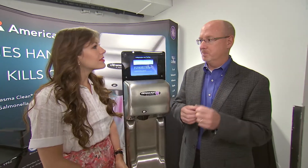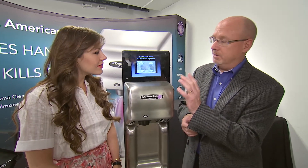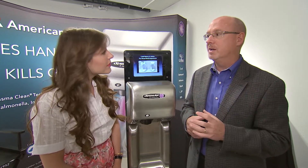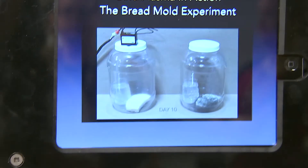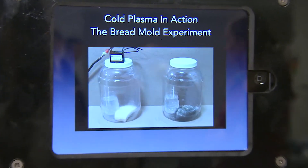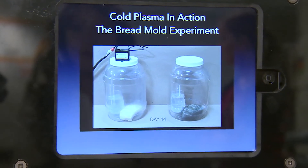We took two pretzel jars. We put our generator emitting cold plasma on the top of one of them, and the other one had nothing being emitted into it. We put two pieces of bread into those jars, and we took a picture of it every day for 14 days. This is what happens around day nine — you can see the mold. So what happens on the jar on the left, with the cold plasma being emitted from our generator, that bread was as soft as the day we put it in there. That's cold plasma in action.